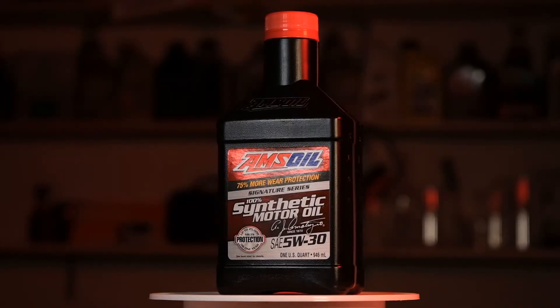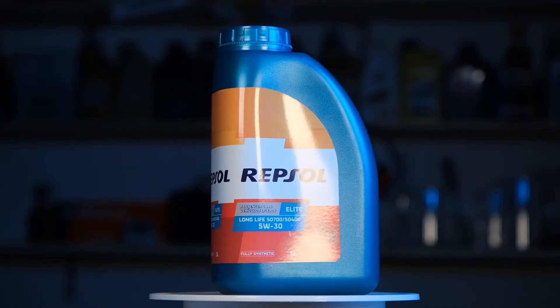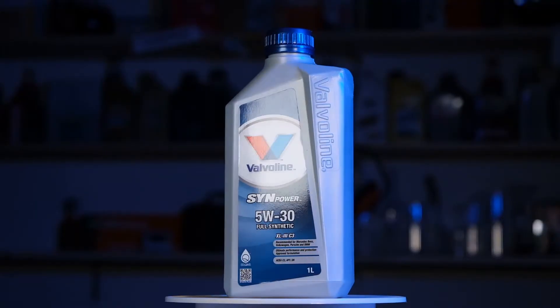Besides Polytron, we'll also test AMSOIL Signature Series, Repsol Elite and Valvoline Synpower XL3. We'll first start with a technical data sheet overview of each oil, then perform a lubricity test followed by a cold viscosity test, an evaporation test, and finally another cold viscosity test for the heated oil. At the end we'll compare the results and see which is the best. Let's get started!